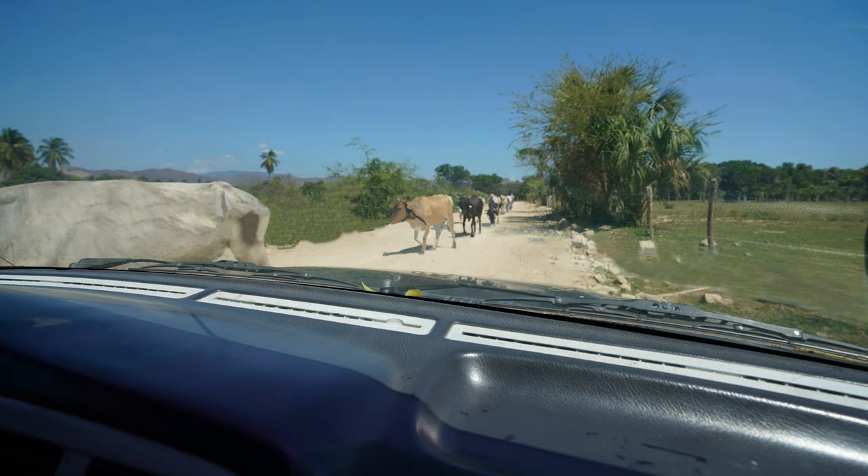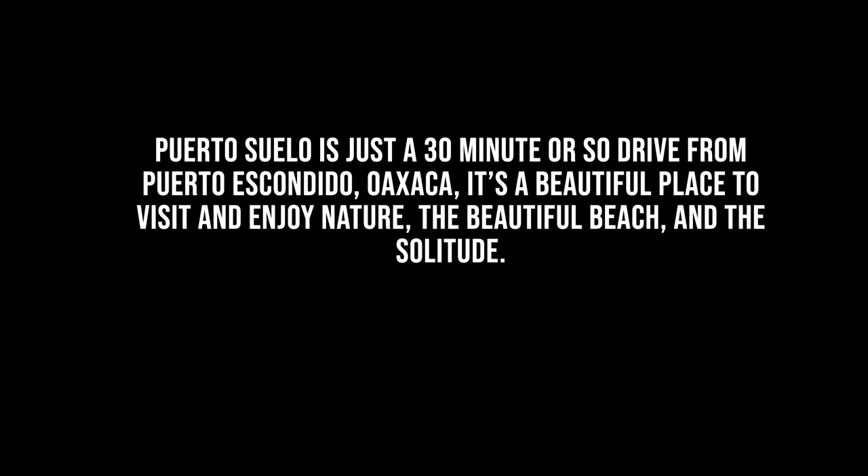Oh yeah, and I forgot to mention — on the way out, you might just happen to meet one of the local ranchers moving his cattle down the road.